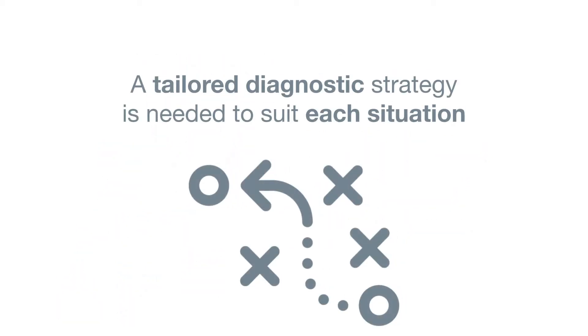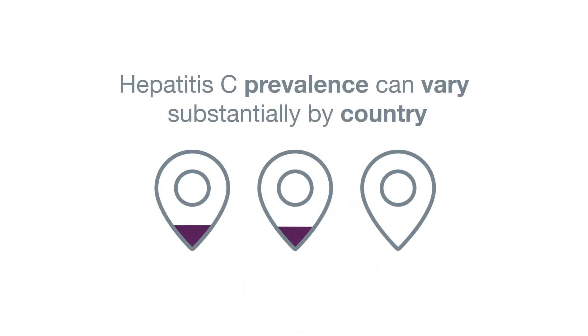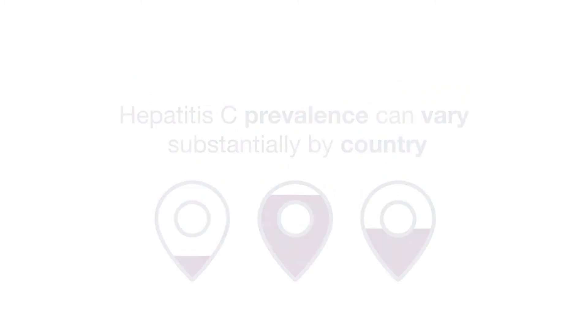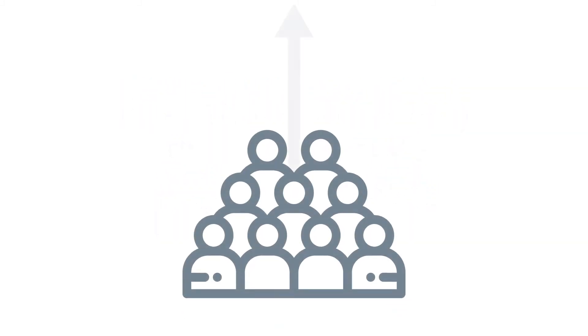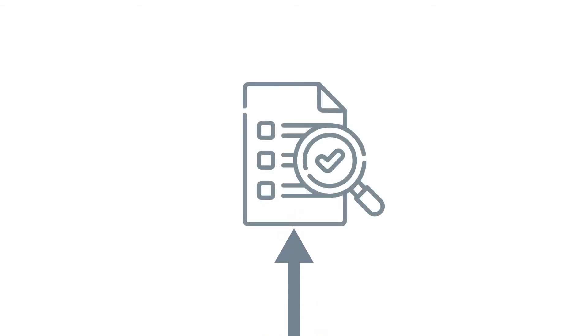A tailored diagnostic strategy is needed to suit each situation rather than a one-size-fits-all approach. This is because hepatitis C prevalence can vary substantially by country, and differences in population characteristics and resources create different opportunities for testing and engaging affected people in care.